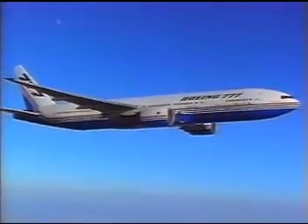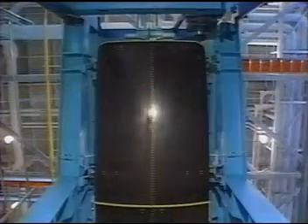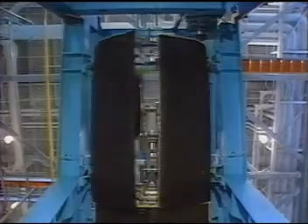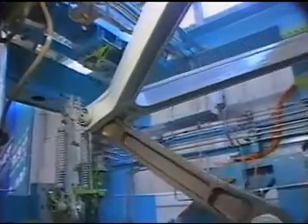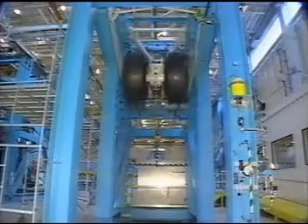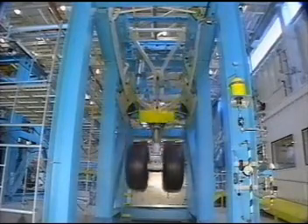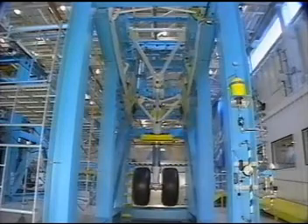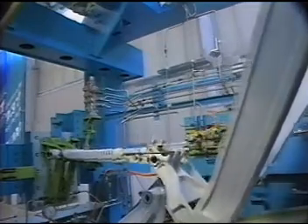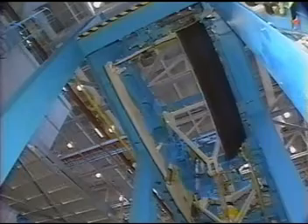The process is reversed during extension of the gear. First, the doors open, then the gear unlocks and the gear extends. When the gear is fully down, it locks in the down position and the doors close.